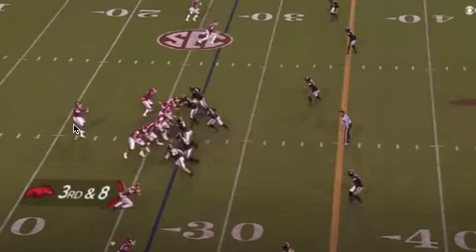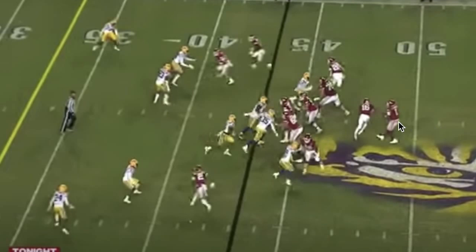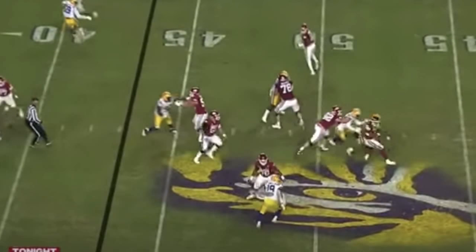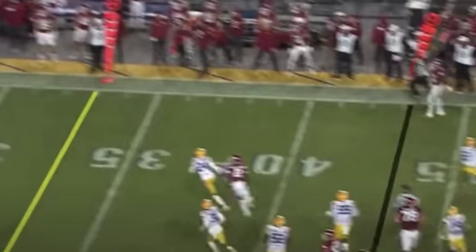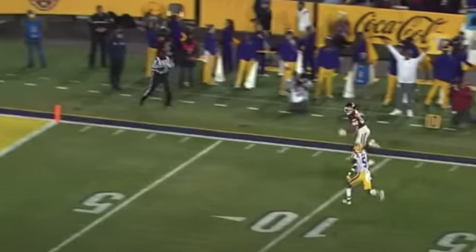Here's KJ against Mizzou — we're going to see a good rollout where pressure comes in, he escapes, and throws a really good ball on the run, hitting his receiver in stride for a touchdown. Then against LSU, KJ uses his legs to get out of pressure, breaks one tackle, escapes trouble, gets his eyes downfield, and finds a wide-open receiver for a touchdown. That's just KJ being KJ — breaking tackles and throwing the ball on the run for a TD.